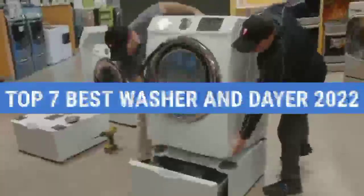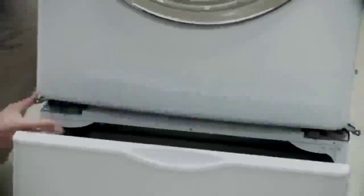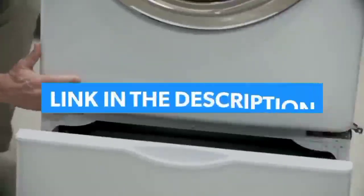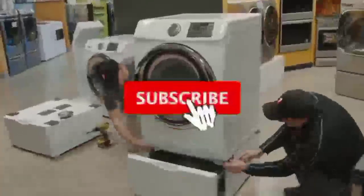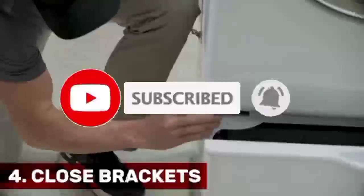That's all for the Top 7 Best Washer and Dryer 2022. The links of all products are given in the description, which are updated for the best prices. Subscribe to our channel for more videos. We will meet in the next video. Till then, take care. Bye.